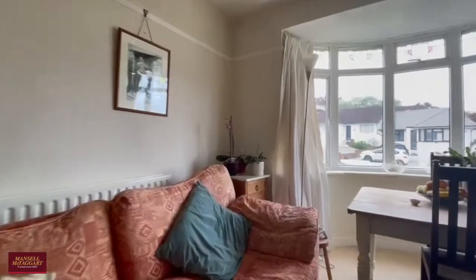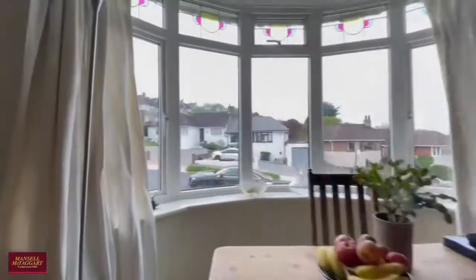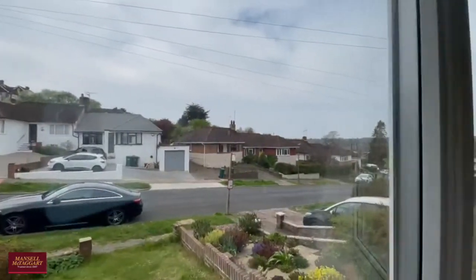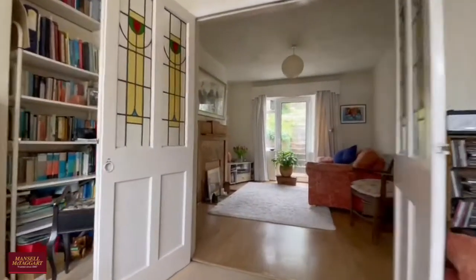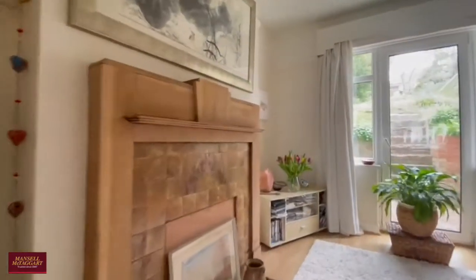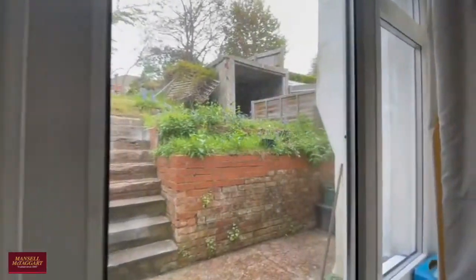The first reception room is a very good size — you've got those bay windows to the front letting in plenty of natural light. Moving towards the rear of the property, the second reception room is again a very good size, getting plenty of natural light in from the rear patio doors.